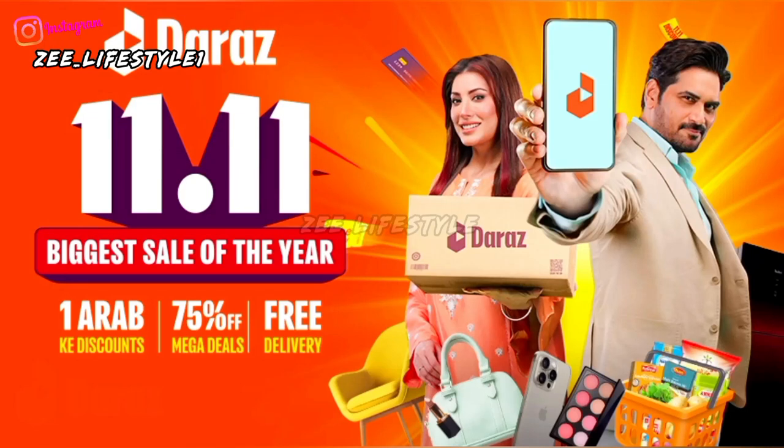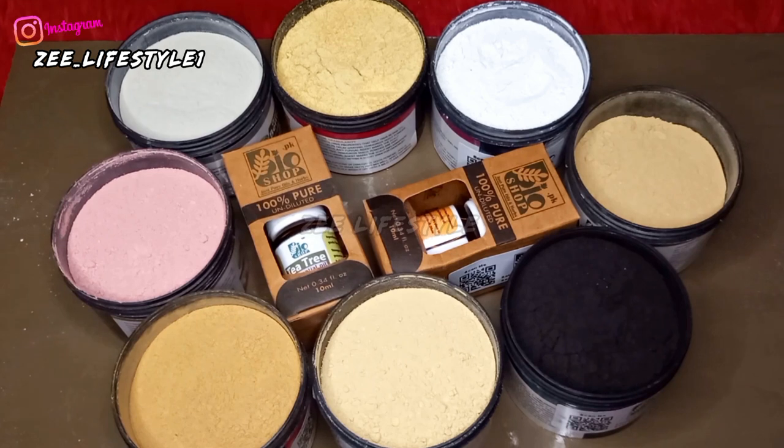Assalamualaikum Zee Family and welcome back to Zee Lifestyle! There was a sale, so I didn't miss the opportunity — I ordered herbal powders and essential oils which I will share in detail with you.